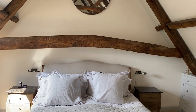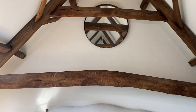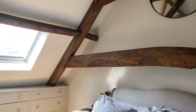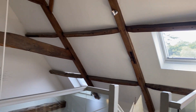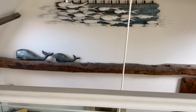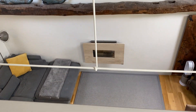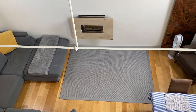On the mezzanine level you've got this very romantic bedroom, and that looks down on to the living area. There's a shower room downstairs by the kitchen.